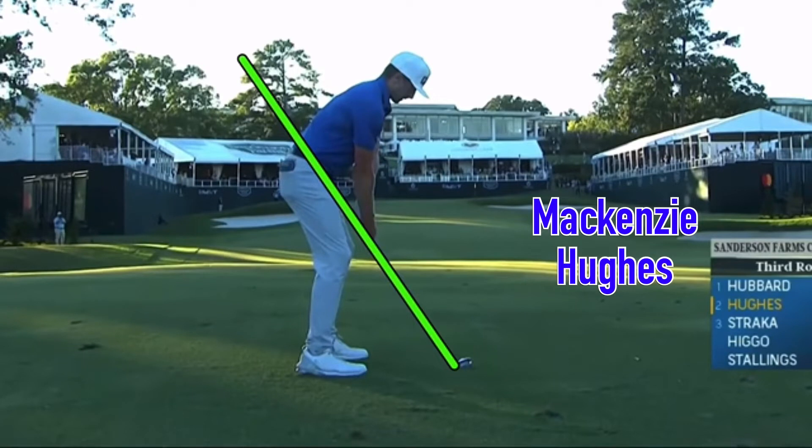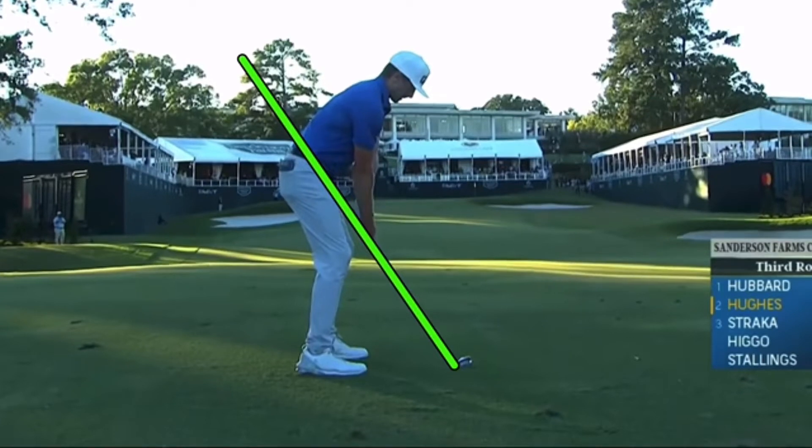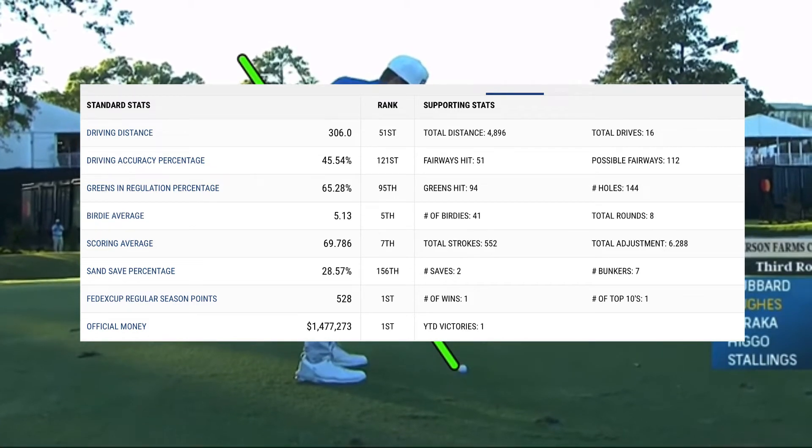In this video, McKenzie Hughes just won on the PGA Tour at Sanderson Farms. Let's take a look at this player. He's won once before, so now two total wins from Canada. Very interesting swing. He's a pretty tall guy, about 6'1", and he gets the club a little bit steep in transition. Certainly can be trouble — his driving stats don't look that great, and he's less than 50% on the greens in regulation.